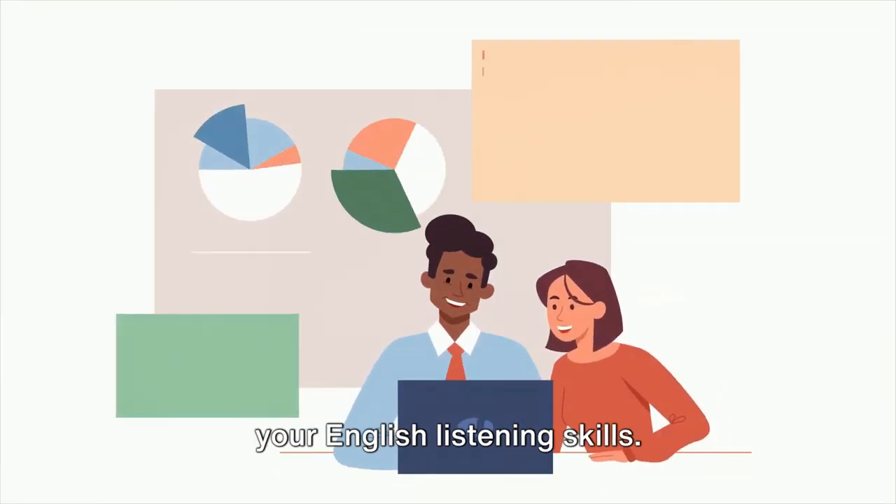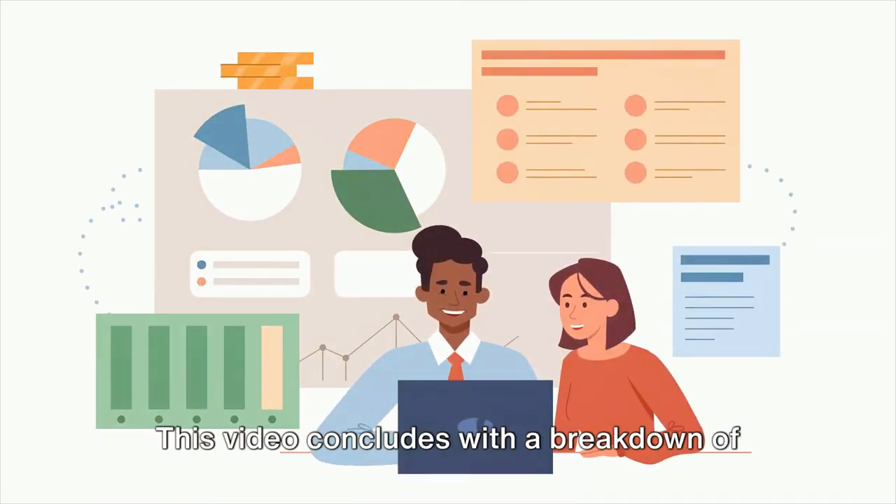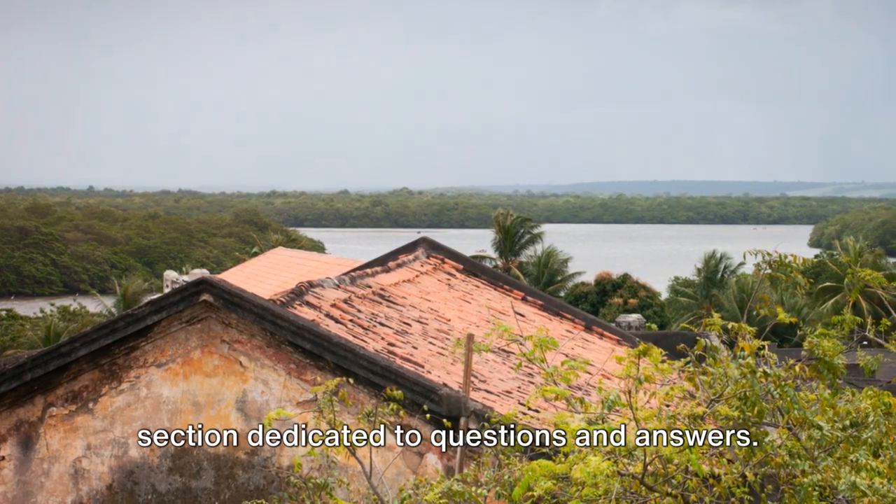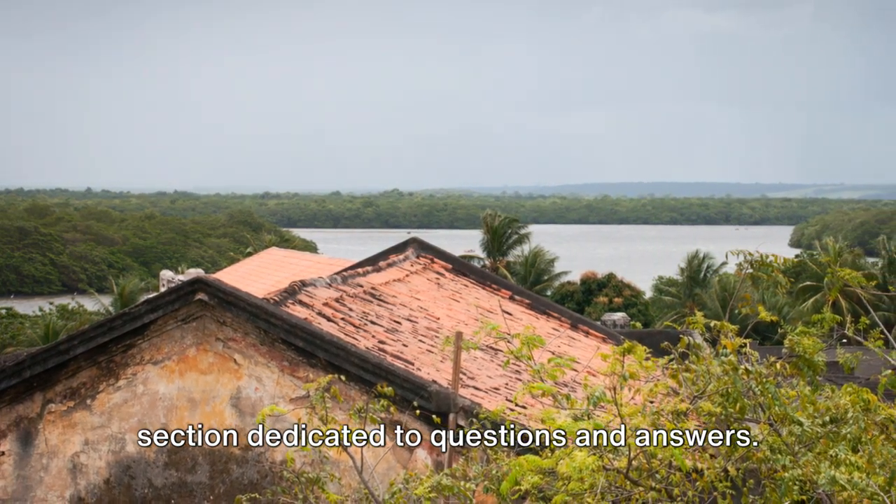This podcast aims to help you improve your English listening skills. This video concludes with a breakdown of important vocabulary, followed by a section dedicated to questions and answers. Enjoy!